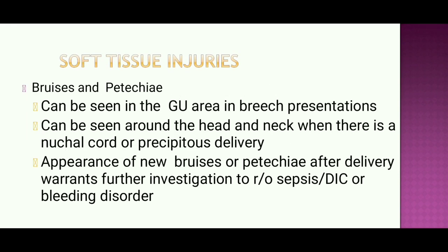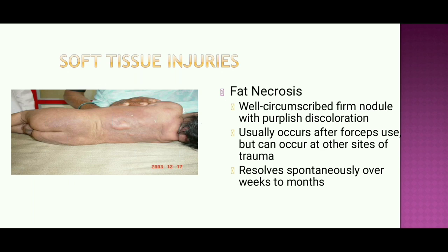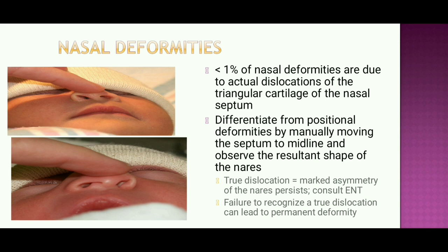Soft tissue injuries such as bruises and petechiae can be seen in the genitourinary area in breech presentation and around the head and neck when there is a nuchal cord or precipitous delivery. Appearance of new bruises or petechiae after delivery warrants further investigation to rule out DIC or bleeding disorder. Fat necrosis presents as well-circumscribed firm nodules with purplish discoloration, usually occurring after forceps use, and typically resolves spontaneously over weeks to months.